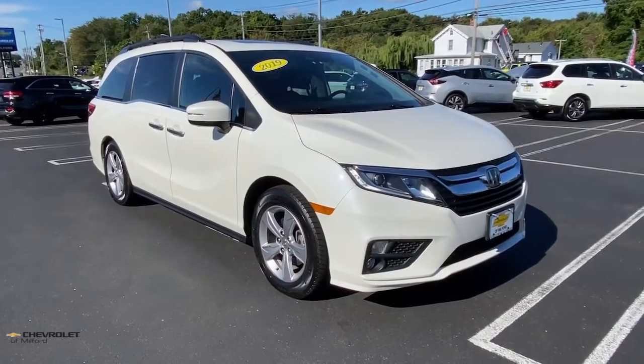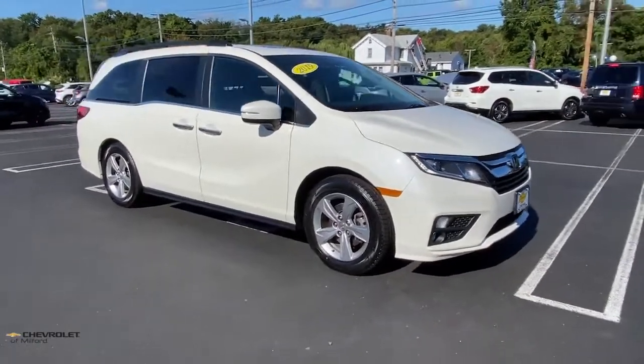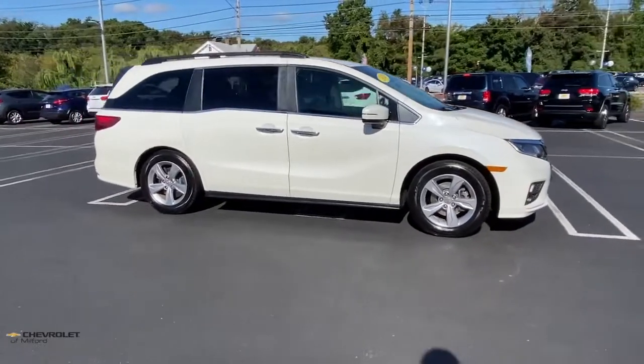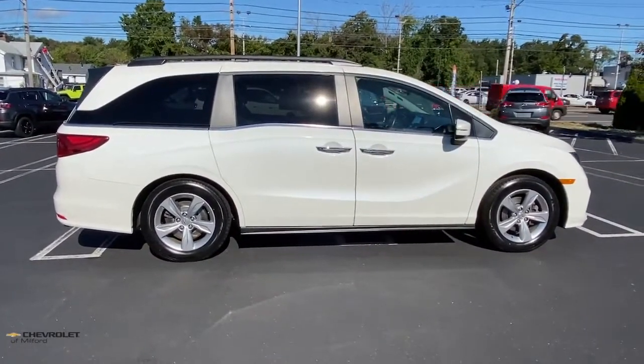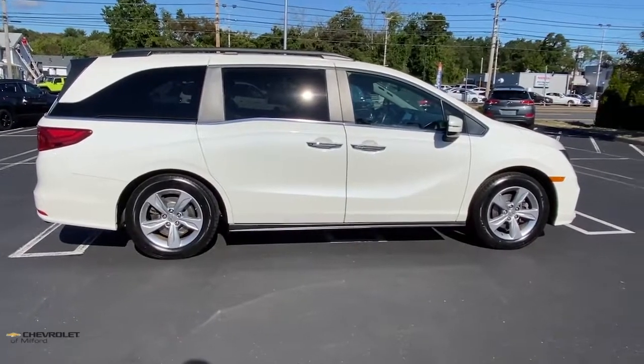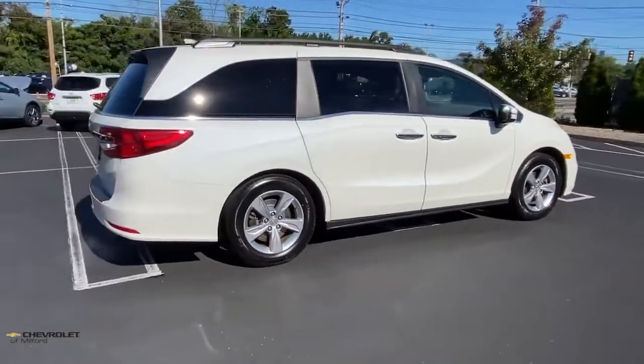Introducing the 2019 Honda Odyssey. With less than 60,000 miles on the odometer, this vehicle stands out from the rest. You'll feel safe and relaxed on every excursion in this comfortable and stylish Odyssey.